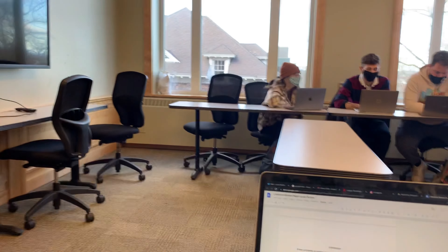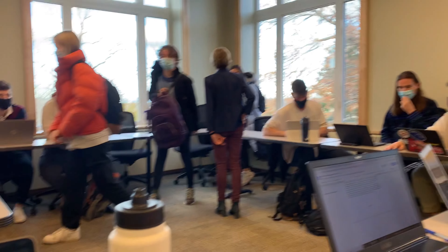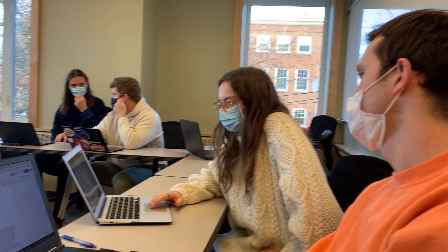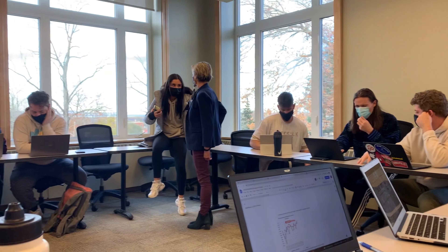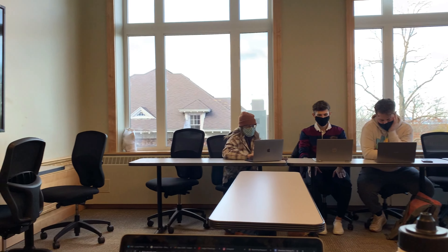I'm on my way to strategic brand management class — it's a pretty small class, about 13 people or so. Just finished up branding class and now I'm going right into marketing research, another small class of about 12 people.